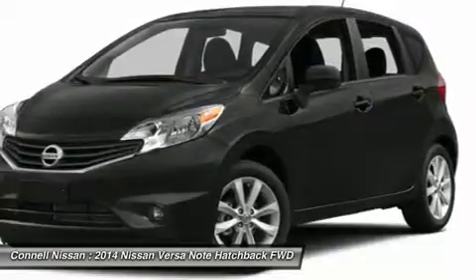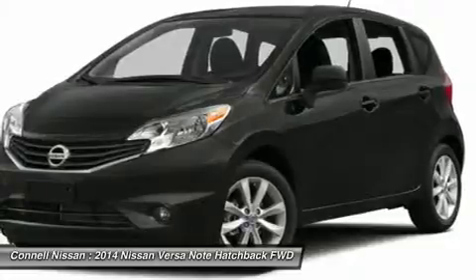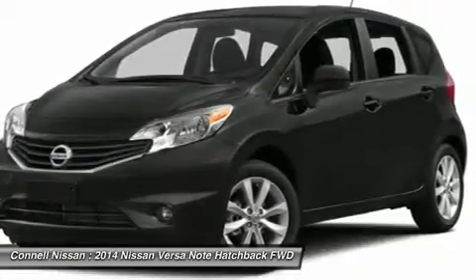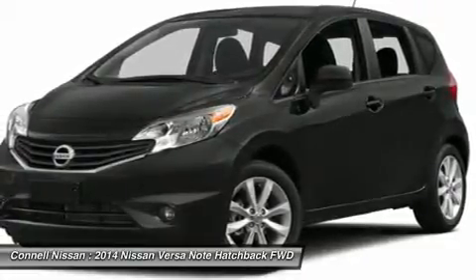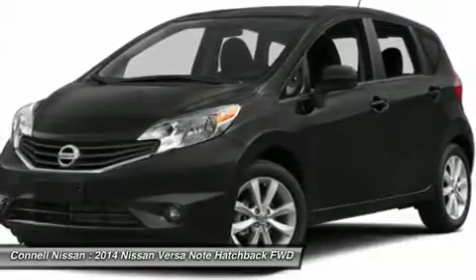Why spend more money than you have to? This Nissan Versa Note will help you keep the extra money you'd normally spend on gas. The Versa Note SV will provide you with everything you have always wanted in a car: quality, reliability, and character.